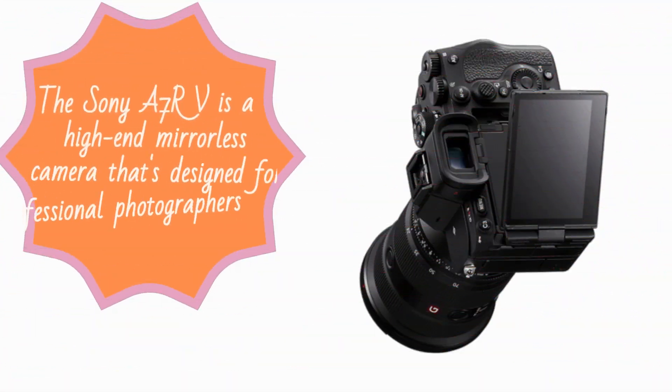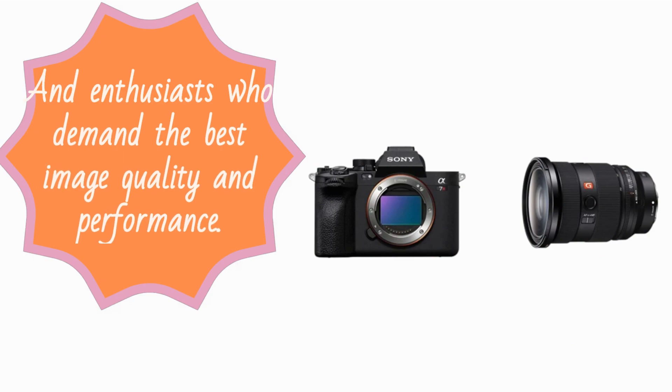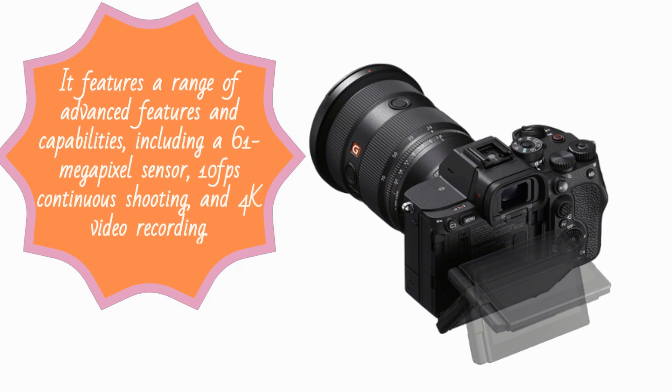The Sony A7RV is a high-end mirrorless camera designed for professional photographers and enthusiasts who demand the best image quality and performance. It features a range of advanced capabilities, including a 61-megapixel sensor, 10fps continuous shooting, and 4K video recording.